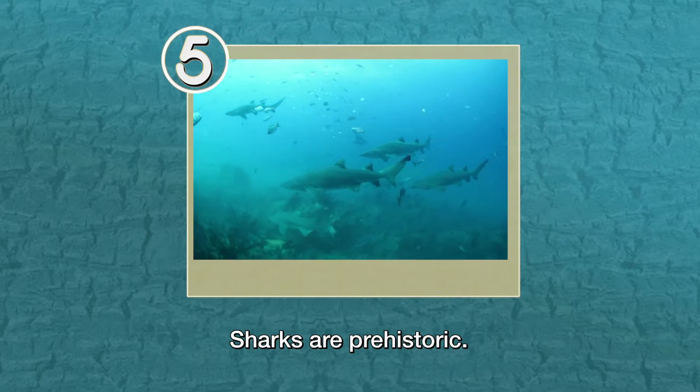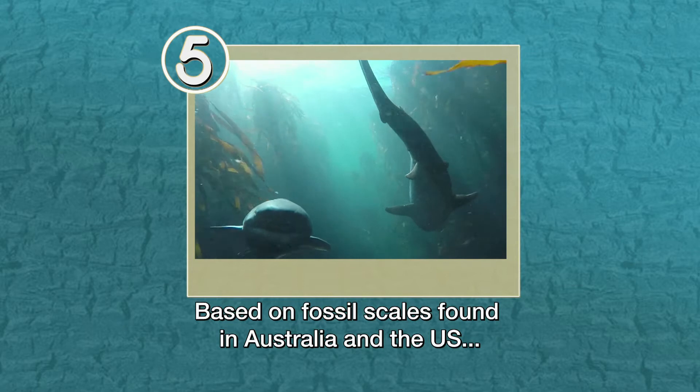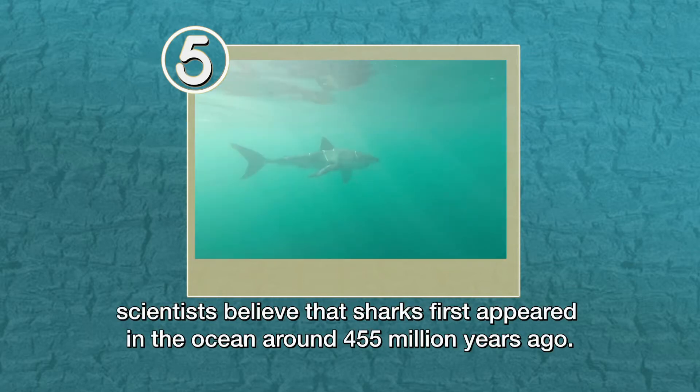Sharks are prehistoric. Based on fossil scales found in Australia and the U.S., scientists believe that sharks first appeared in the ocean around 455 million years ago.